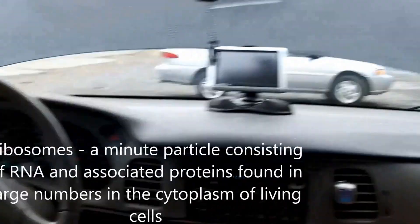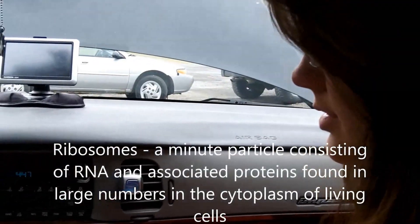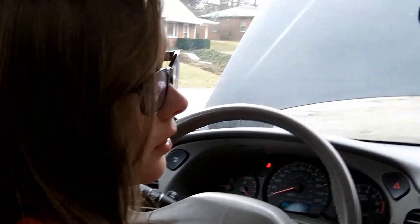The ribosomes create and transport proteins throughout the cell, just like the air conditioner — it makes air and transports it throughout the car.